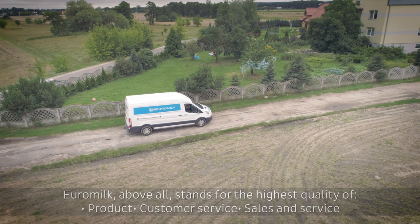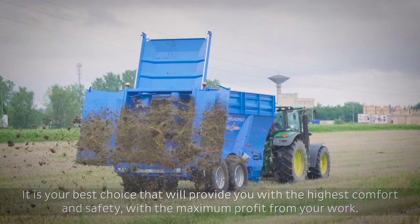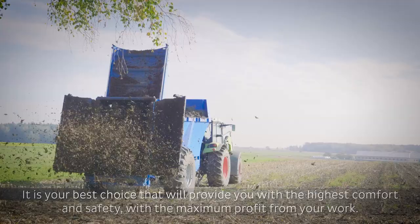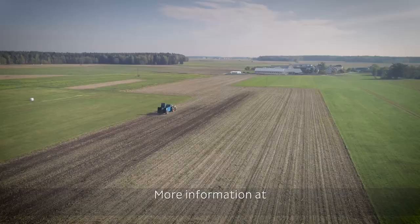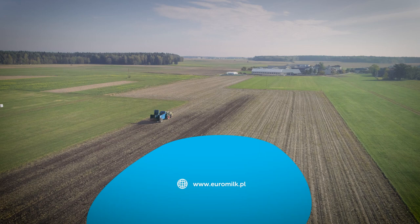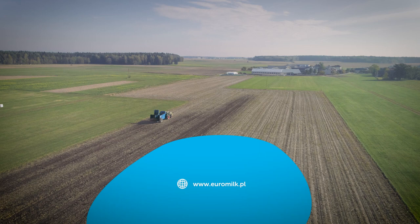Euromilk above all stands for the highest quality of product, customer service, sales and service. It's your best choice that will provide you with the highest comfort and safety, with the maximum profit from your work. More information at www.euromilk.pl